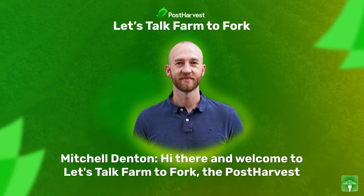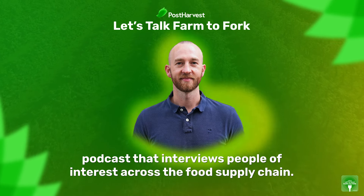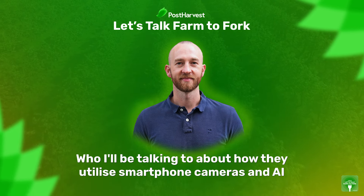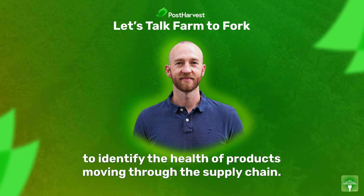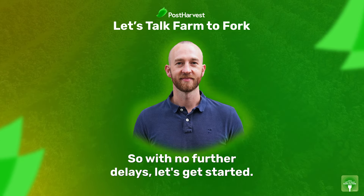Hi there, and welcome to Let's Talk Farm to Fork, the post-harvest podcast that interviews people of interest across the food supply chain. Today on our show, I'm joined by Sivvam Krish from GoMicro, where I'll be talking about how they utilize smartphone cameras and AI to identify the health of products moving through the supply chain. So with no further delays, let's get started.